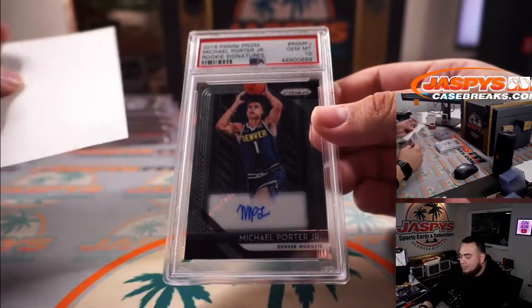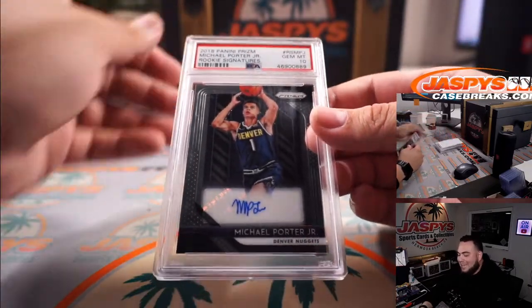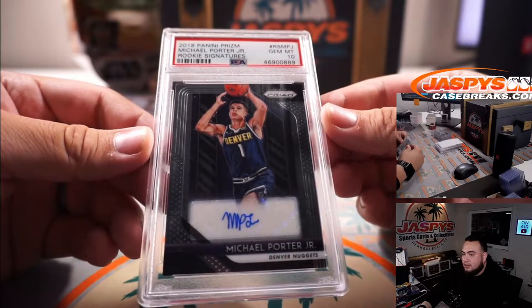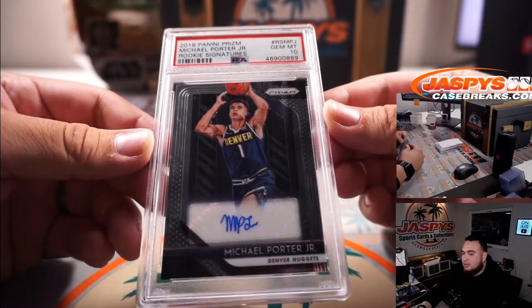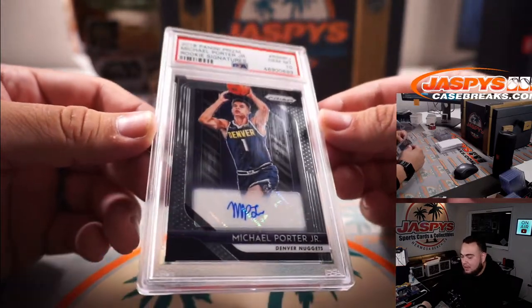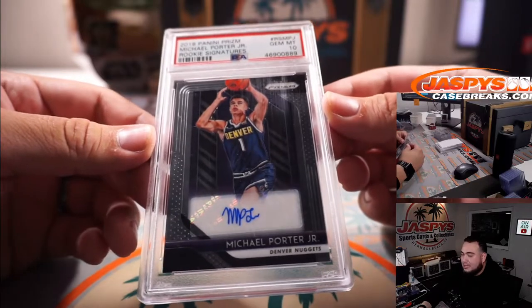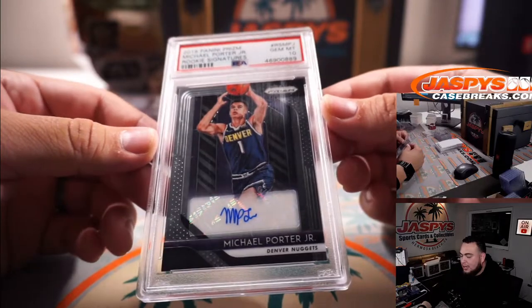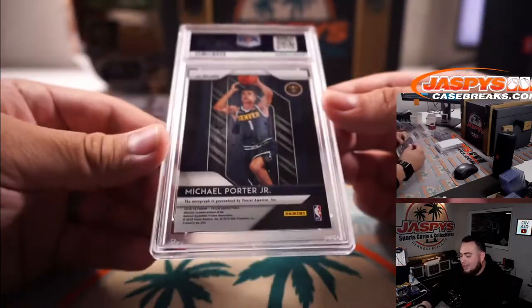2018 Prizm PSA 10 rookie autograph — Michael Porter Jr. MPJ, as Denver ends up winning the game today and even the series. MPJ rookie signatures PSA 10.